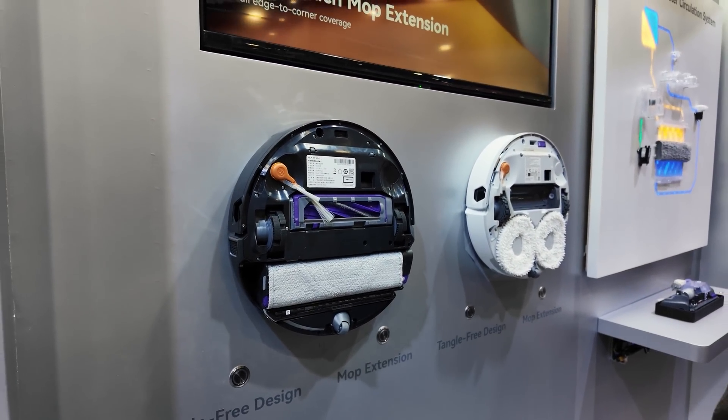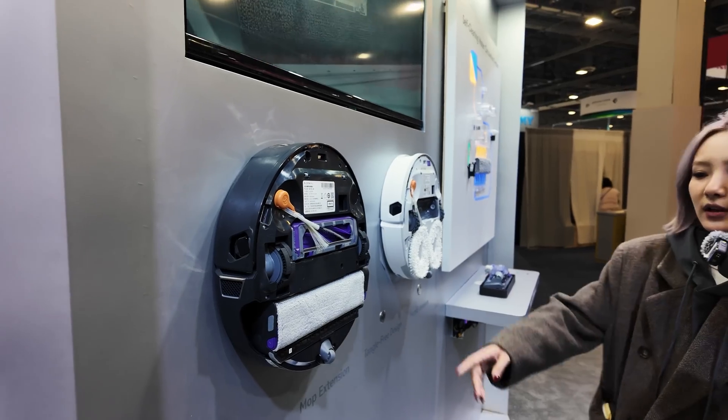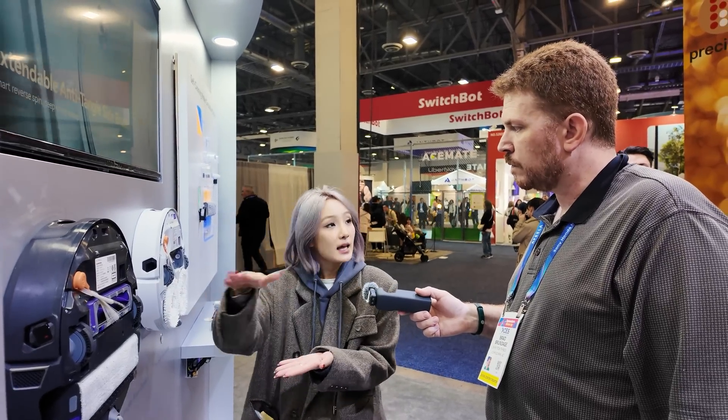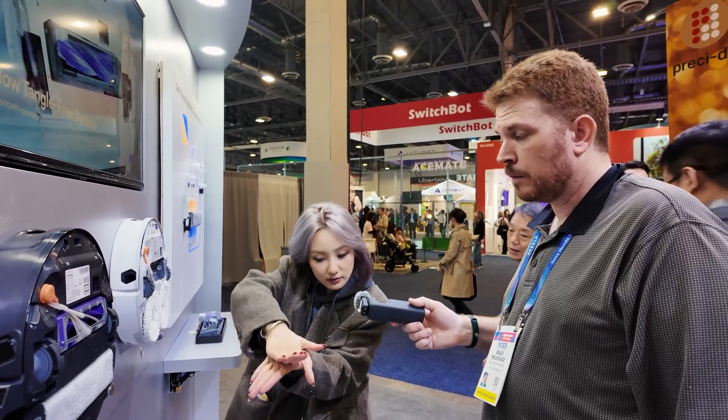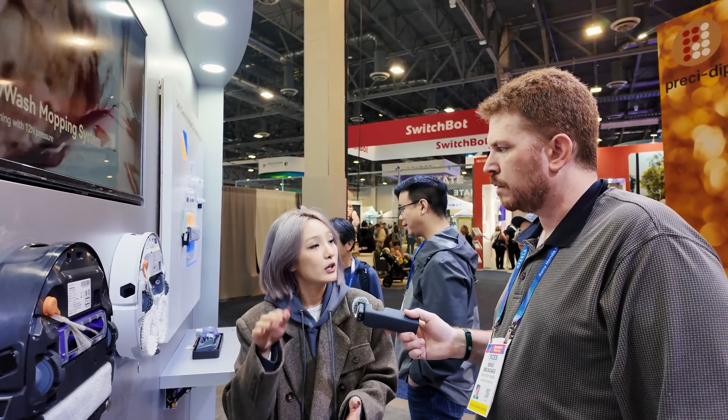So for my floors, they have deep grooves — what is the best solution for that? I think this one should be better, to be really honest, because we also consider your circumstances — we got 12N downward pressure, so it cleans like a human being's hand. It applies pressure like that. So 12N downward pressure helps you clean your carpet or hard floor really thoroughly.